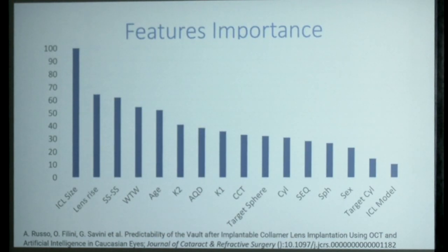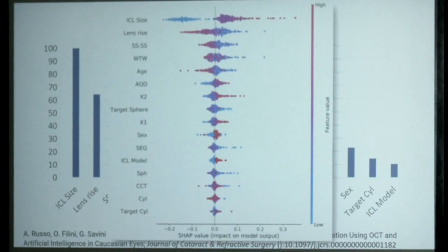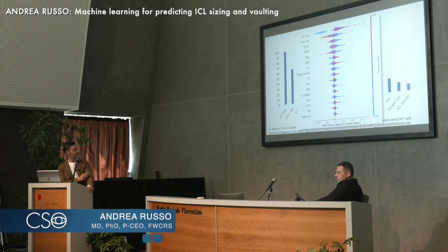Let's go back to the MS39. What are the most important parameters we take into consideration? Here we can see the marginal contribution of each parameter to vaulting prediction. Of course, the most obvious one is ICL size. Then we have, as Eric mentioned, lens rise — not yet reported by ChatGPT but very important. Then we have the scleroscleral distance, which is a proxy for white-to-white, which is a proxy for sulcus-to-sulcus, which is a proxy for the inner diameter of the ciliary body.